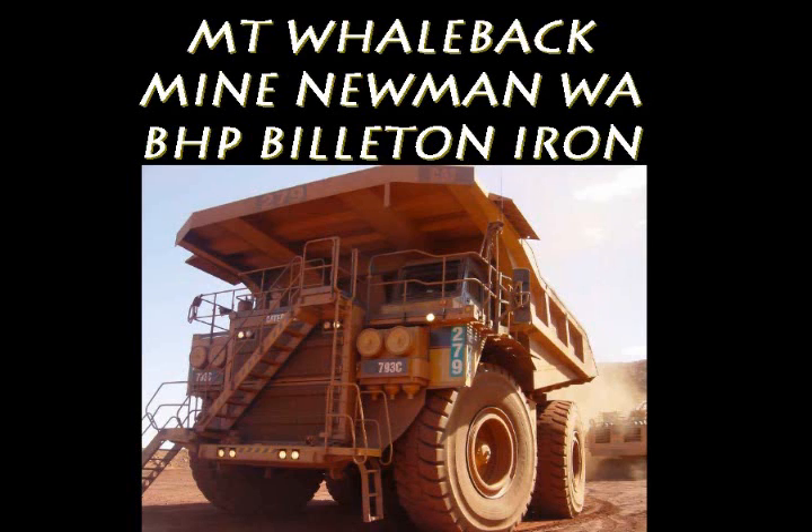I welcome you, Traveller, to this description of the BHP built-in iron project at Mount Whaleback, Newman, Western Australia.